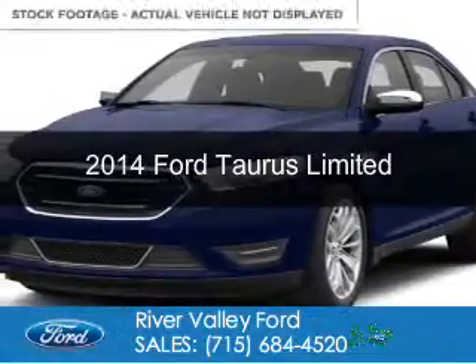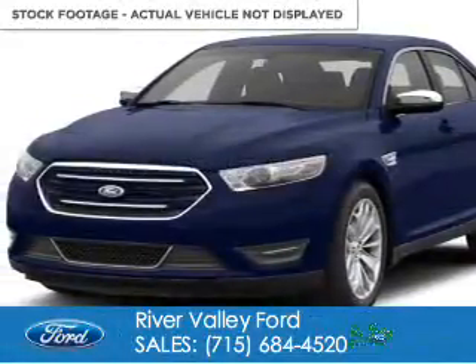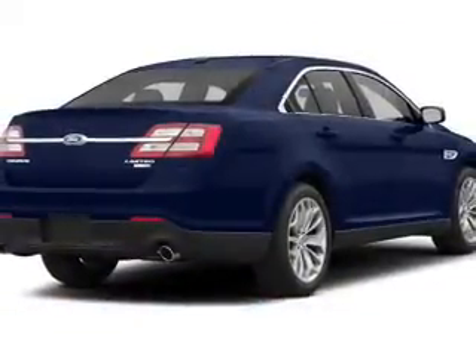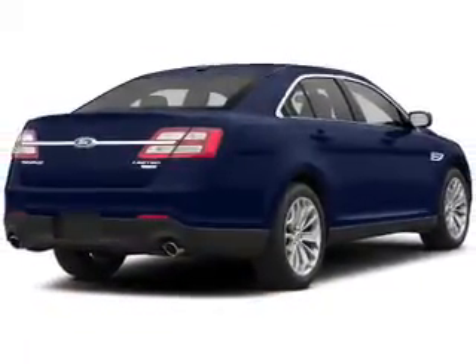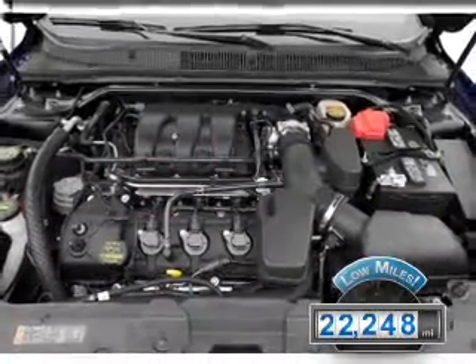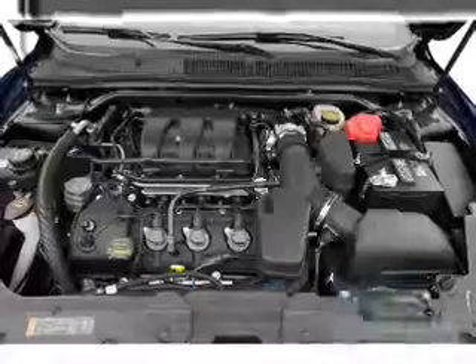This is a used 2014 Ford Taurus. It's powered by front wheel drive, a 3.5 liter six cylinder engine, and a six speed automatic transmission. With fewer than 25,000 miles, this vehicle has a long road ahead.